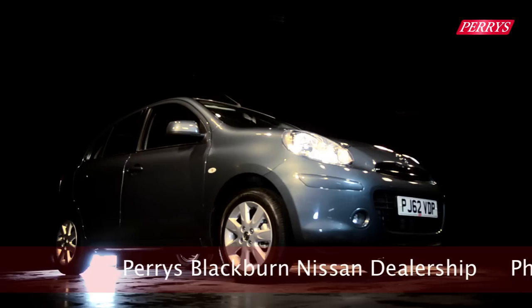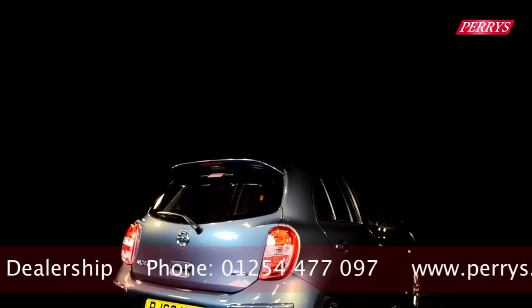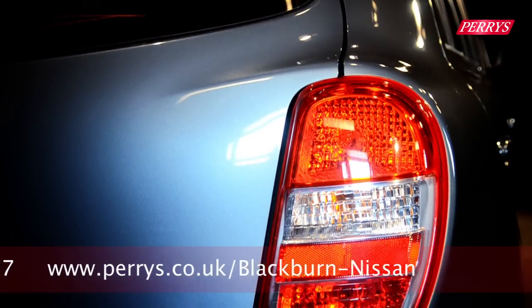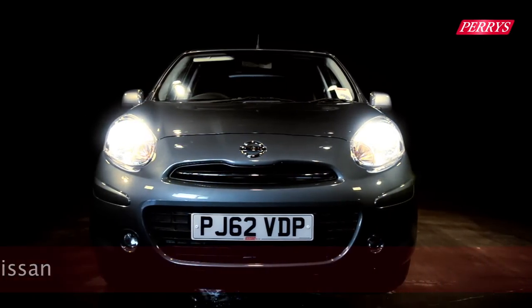The Nissan Micra is one of the most successful models in the Japanese manufacturer's range, as it occupies the ever-growing supermini segment. With its distinctive exterior design, the Nissan Micra is one of the most recognizable cars on the road, a lot like its mini SUV sibling, the Nissan Juke.